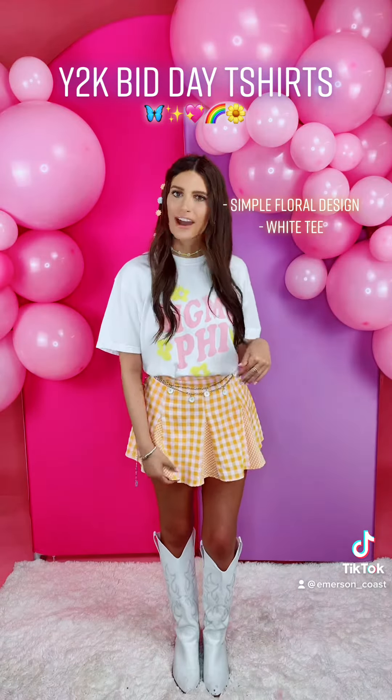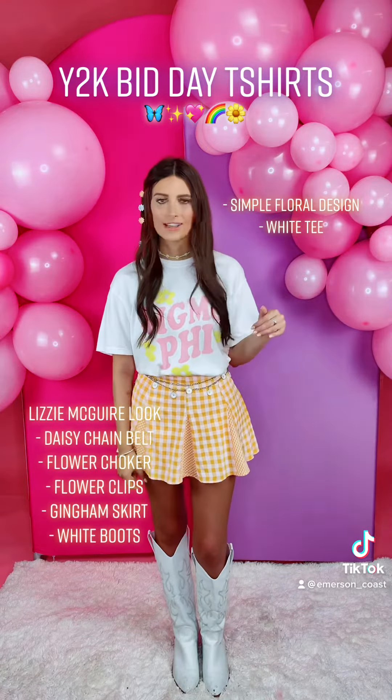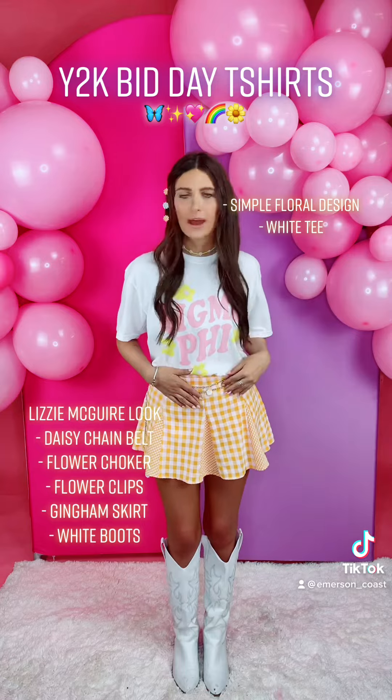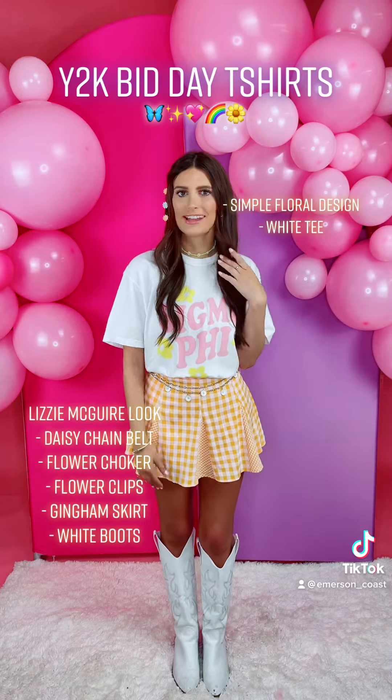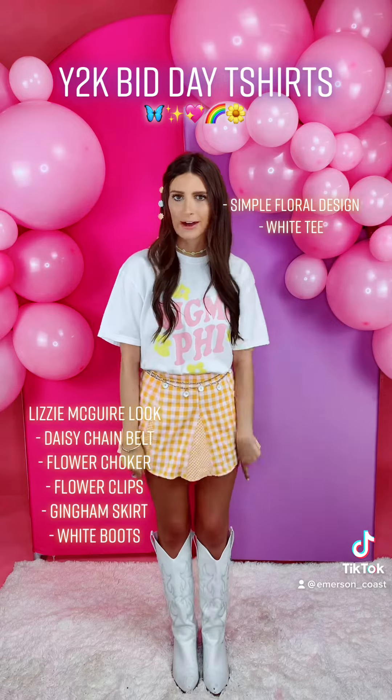This next shirt is for Sigma Phi. This kind of reminds me of Lizzie McGuire. I pulled all the flowers out in my accessories — I added this floral chain belt, I put on a cute little choker necklace, and put these flower clips in my hair as well. I also added this denim skirt and some white cowgirl boots.